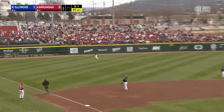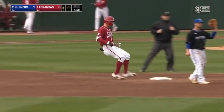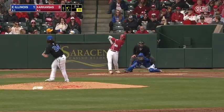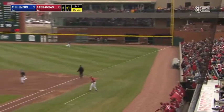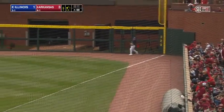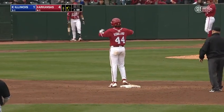Borefin sends one to left. Gober back, still running, won't get there — it's over his head to the fence. Borefin will have a double leading off the bottom of the third. Conklin to Rolden, hit hard down the line in right, fair ball. Borefin will score. Rolden will cruise to second base. It's 4-1 Razorbacks.